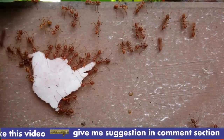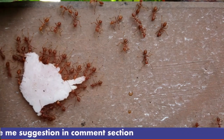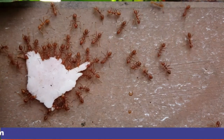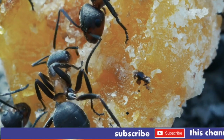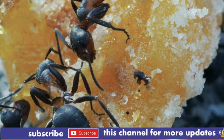Habits and behavior: bullet ants are native to humid, lowland tropical forests of Central and South America, especially in countries like Nicaragua, Honduras, and Brazil. They live in colonies that are typically smaller than those of other ant species, often found in the soil or within tree roots.